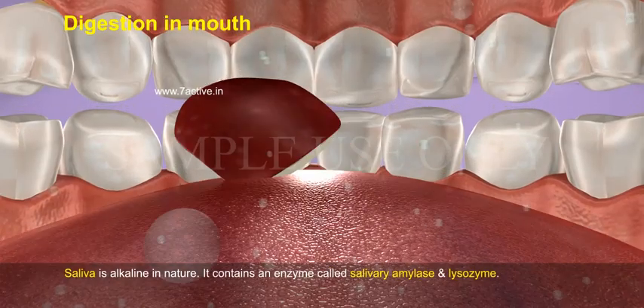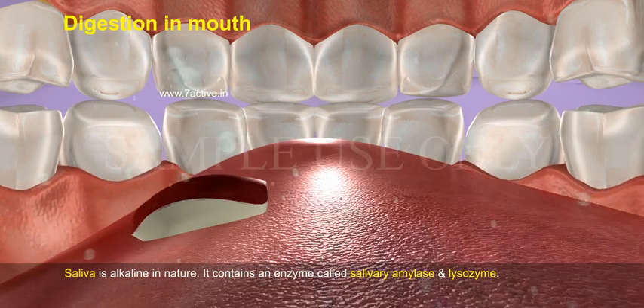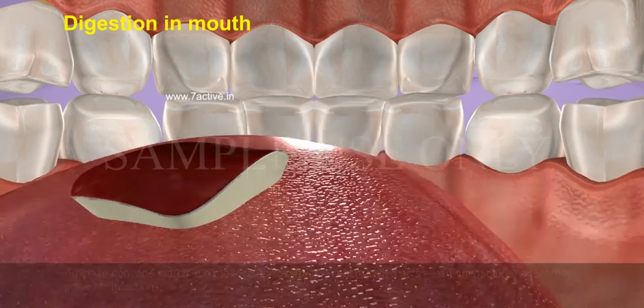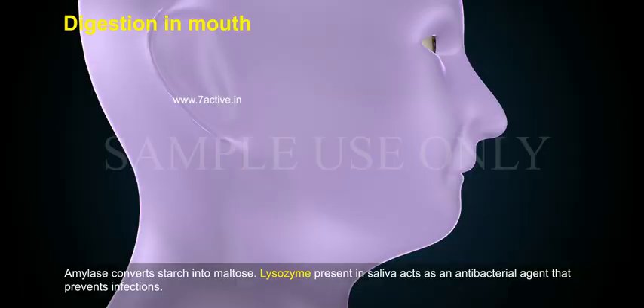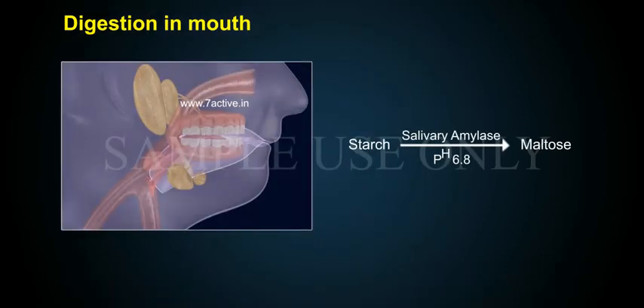Saliva is alkaline in nature. It contains an enzyme called salivary amylase and lysozyme. Amylase converts starch into maltose. Lysozyme present in saliva acts as an antibacterial agent that prevents infections. In the presence of salivary amylase at pH 6.8, starch is converted to maltose.